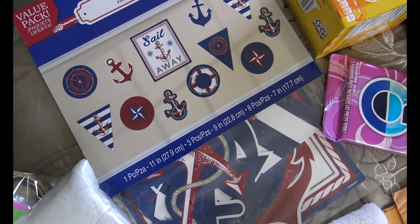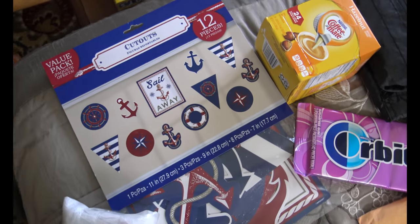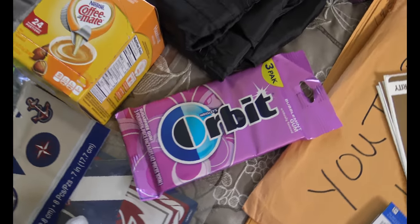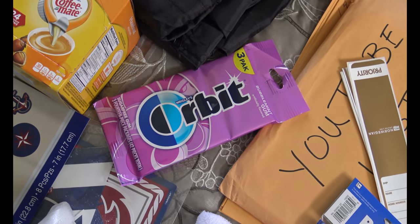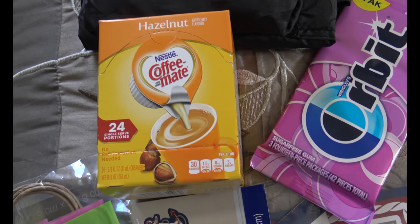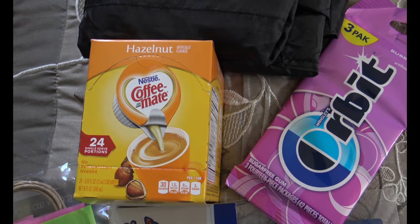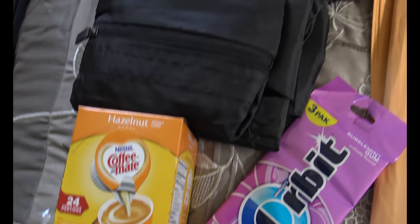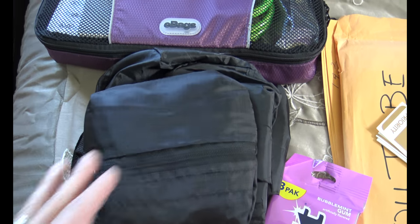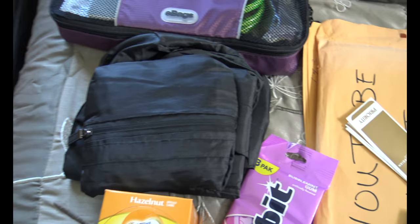Next, we have decorations for the cabin door — some nautical-themed cutouts Kevin got at the party outlet. We're going to put that on our cabin door outside. There's Kevin's Orbit gum, a three-pack: one he carries with him, two go in the snack bag. A cruise would not be complete without my hazelnut Coffee Mate creamer pods — it's a liquid, so it goes in the checked luggage.